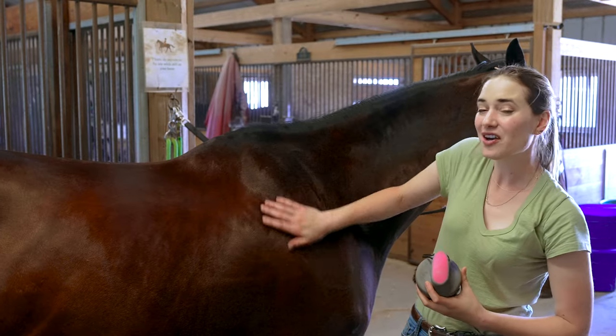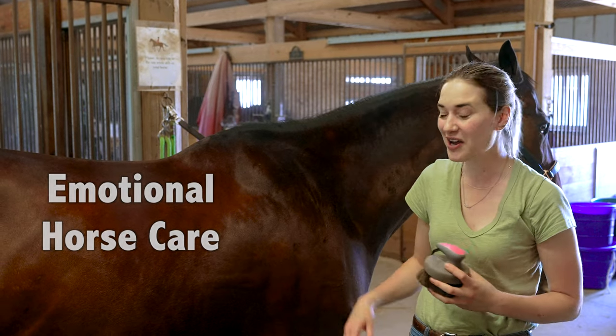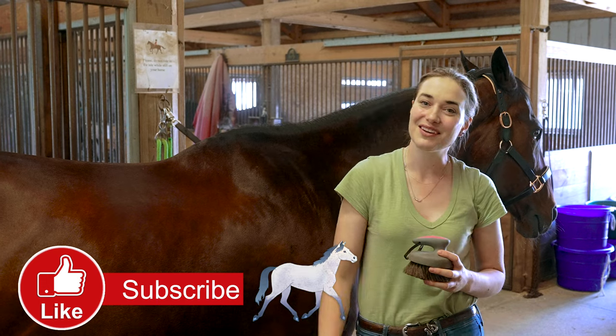There's a lot more we could talk about in horse care. I'll be covering future videos on things like emotional care and other topics. If you enjoyed this video you can like and subscribe, and I'll see you in the next video.